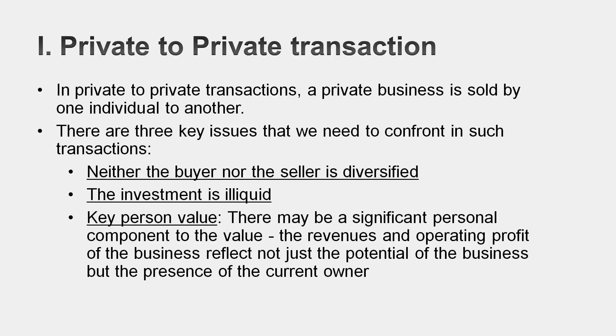Second, in private businesses you have to worry about what I call the key person. The founder or owner might account for a big chunk of the value you see in the business. If you're buying the business from that person, you've got to ask yourself: if that person leaves, what will happen to this business? In most cases, that's going to lead to a discount in value. Third and finally, there's the illiquidity that comes about when you buy an entire business. Unlike buying shares in a public company where you can change your mind and sell back, with a private business it's much more difficult to exit. That leads to an illiquidity discount.